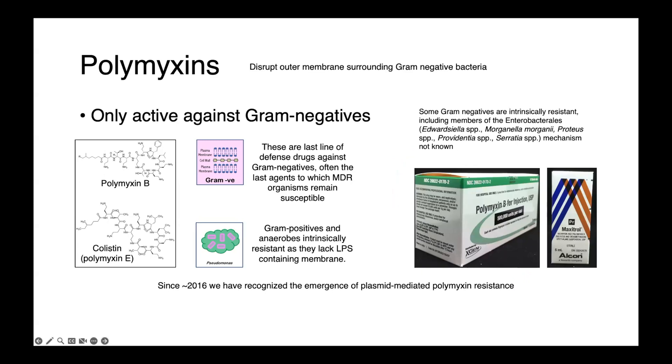While they act only on gram-negatives, not all gram-negatives can be killed with polymyxin-type drugs. Some bacteria, including members of the Enterobacteriales order, Edwardsiella species, Morganella morganii, Proteus, Providencia, and Serratia species are all intrinsically resistant, as are some non-fermentative gram-negative rods such as the Burkholderia cepacia complex, Elizabethkingia meningosepticum, and Chryseobacterium species.